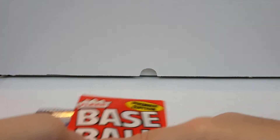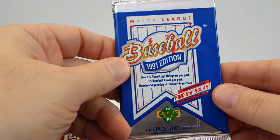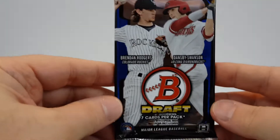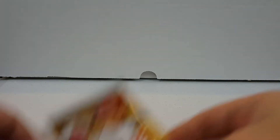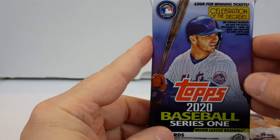So we've got: Fleer '91, Upper Deck, 2010 Bowman Draft, 2017 Update, 2018 Topps Chrome, Heritage High Number from 2018, 2018 Series 2, 2018 Update, 2019 Minor League, 2019 Update, and 2020 Topps Series 1 flagship.